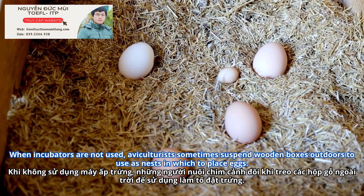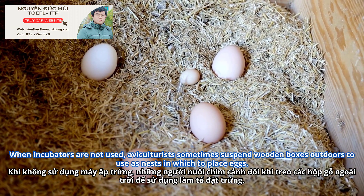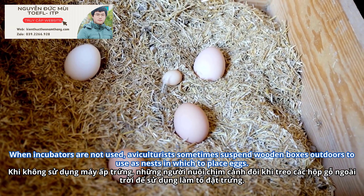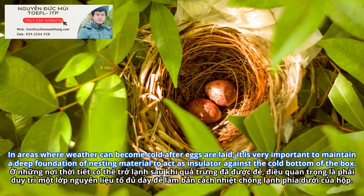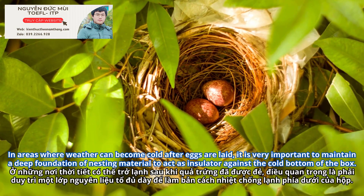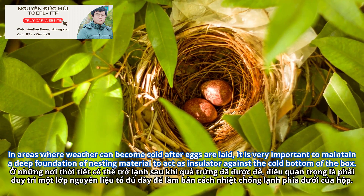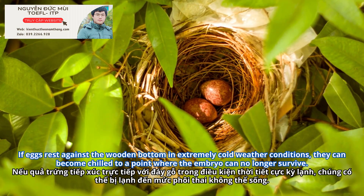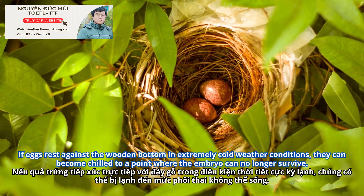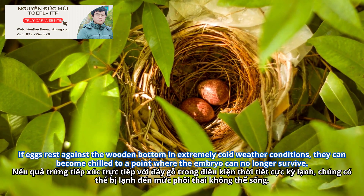When incubators are not used, aviculturists sometimes suspend wooden boxes outdoors to use as nests in which to place eggs. In areas where weather can become cold after eggs are laid, it is very important to maintain a deep foundation of nesting material to act as an insulator against the cold bottom of the box. If eggs rest against the wooden bottom in extremely cold weather conditions, they can become chilled to a point where the embryo can no longer survive.